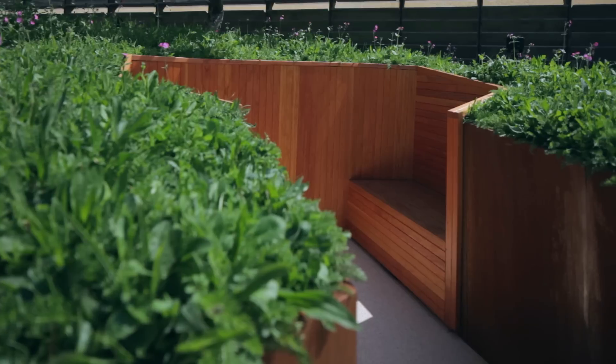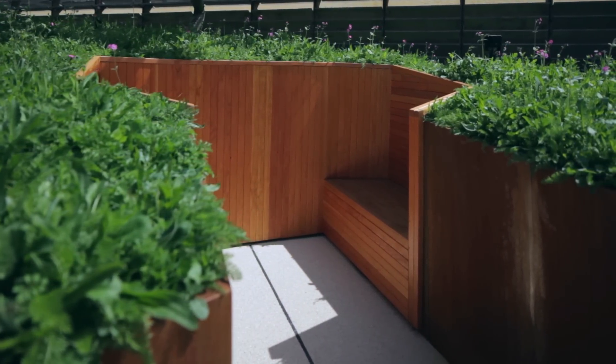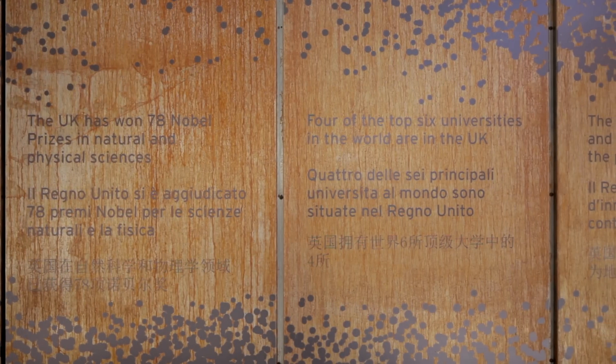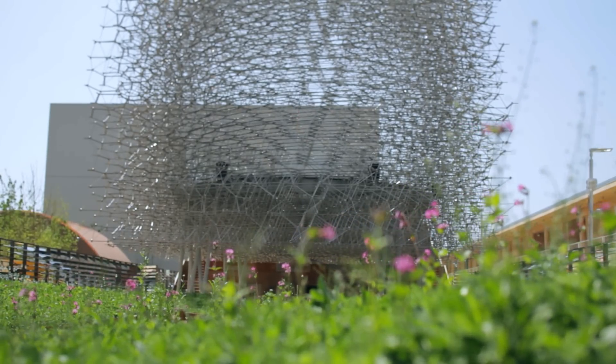The theme of the wildflower meadow gave us a really great opportunity to pick up on what bees do in their life cycle and the journey, and translating that to what the visitors will experience — leading you towards that wonderful iconic artwork which would be the hive.